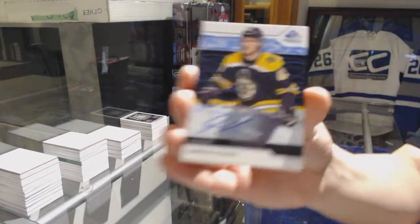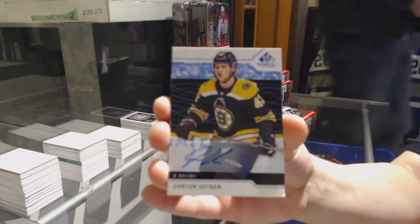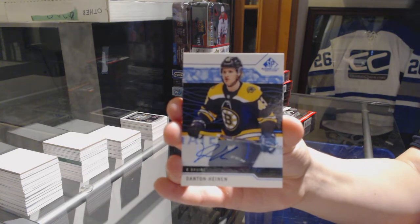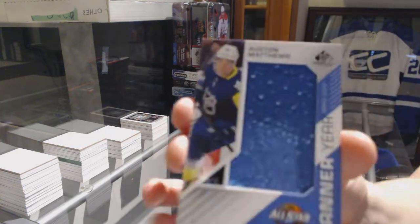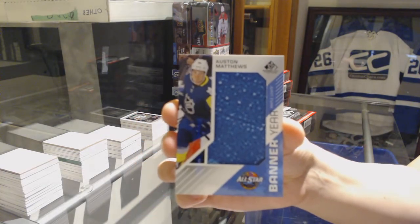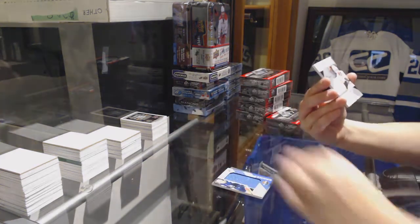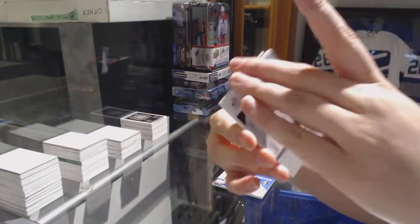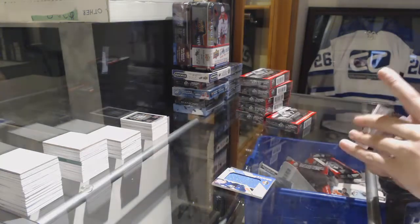We've got a blue auto for the Boston Bruins — Danton Heinen. A banner here for the Toronto Maple Leafs — Auston Matthews. Rookie Sweaters jersey of Zach Aston-Reese for the Pittsburgh Penguins. And number 499 — Anthony Sorelli for the Tampa Bay Lightning rookie jersey.